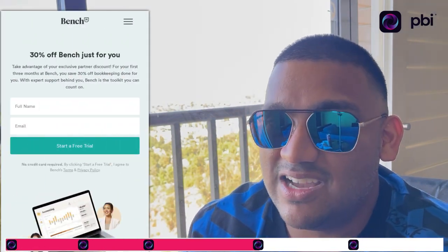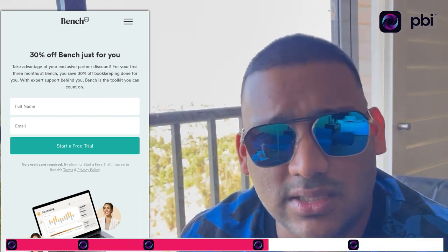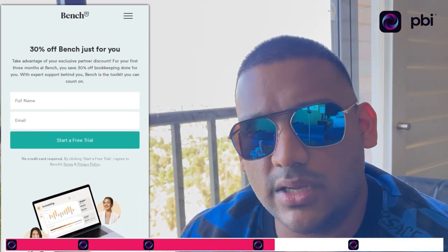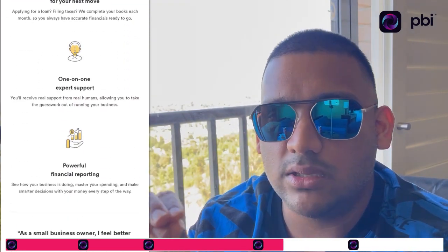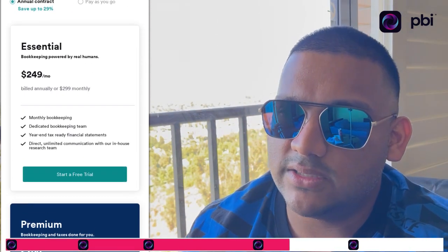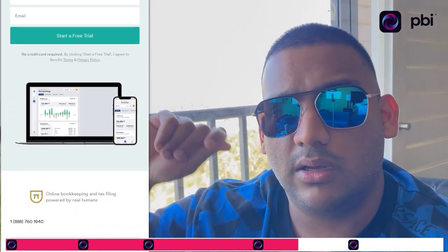Number four is Bench Accounting. Don't hire your wife, aunt, or someone you know to do your bookkeeping — it's not going to be done well. Hire a professional. Bookkeeping is very important: if you're running your business based on the money in your bank account, you're going to fail. Just because you have a thousand dollars in your bank doesn't mean you actually have a thousand dollars.